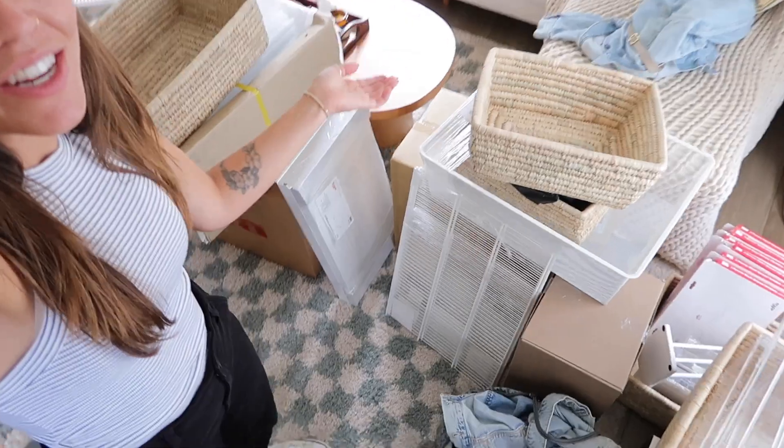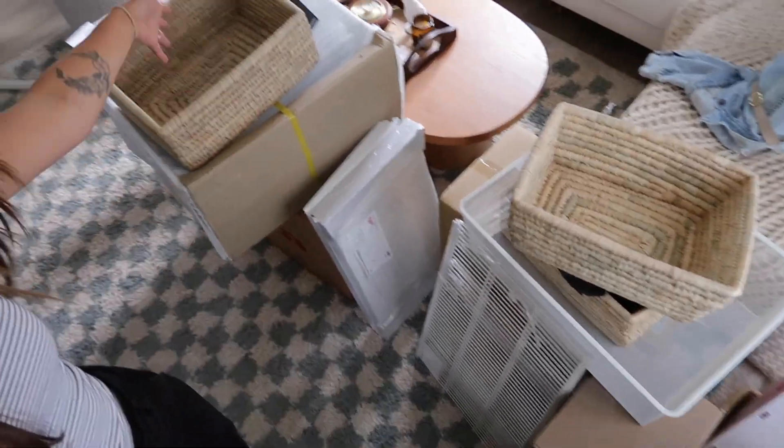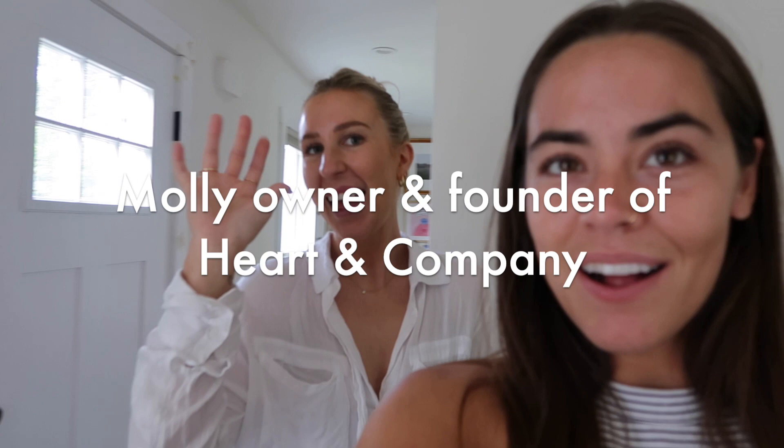I just took everything out of the closet, so it's a blank canvas for tomorrow. Molly's here! Look at all the amazing goodies she brought — this is like a closet and all the stuff to put in it. Everyone say hi! So first up, someone's going to help us install the closet, and then we're going to do the fun part, which is go through all the clothes and put them in. I can't wait to show you.